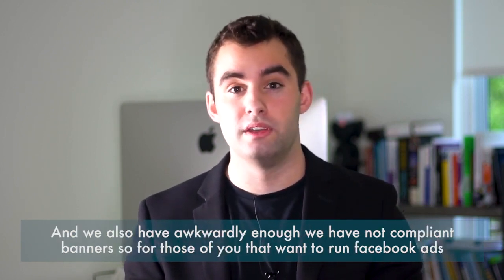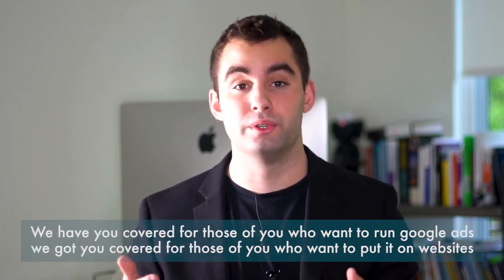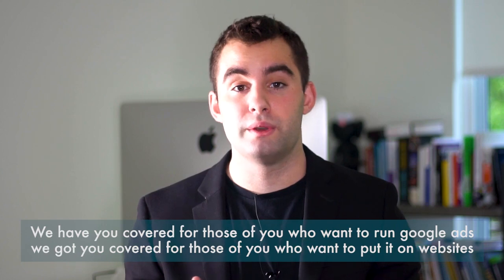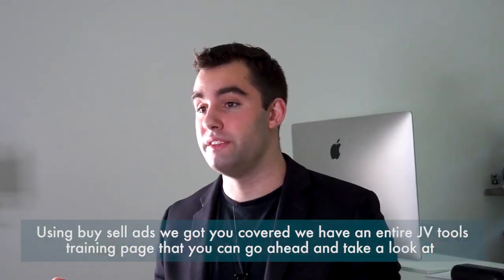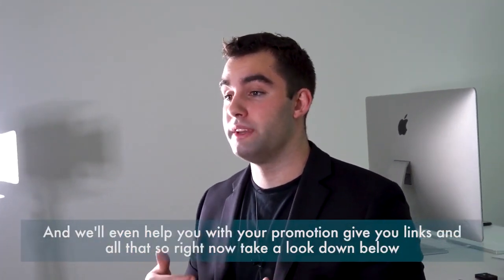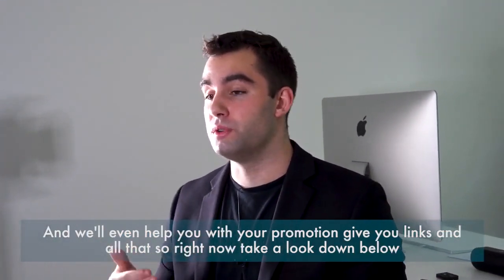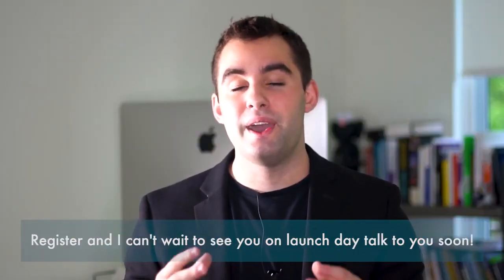For those of you that want to run Facebook ads, we've got you covered. For those of you that want to run Google ads, we've got you covered. For those of you that want to put it on websites using Buy Sell Ads, we have you covered. We have an entire JV tools training page, and we'll even help you with your promotion, give you links and all that. So right now, take a look down below, register, and I can't wait to see you on launch day. Talk to you soon.